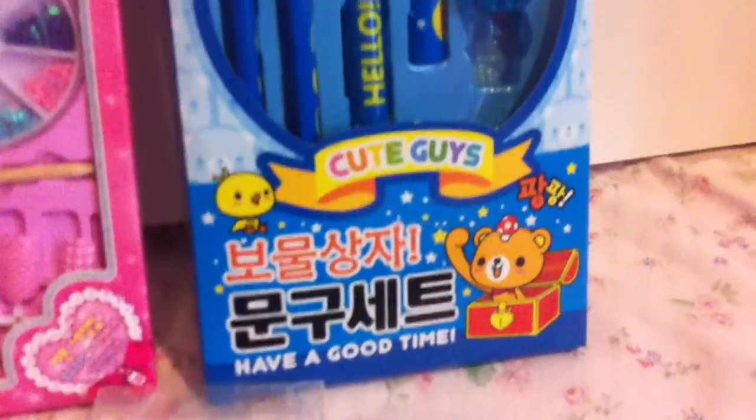So the first thing they have is this little list that tells what everything is, just so you know, you make sure you have everything. And I will start off with showing a cute guy's pencil sharpener —